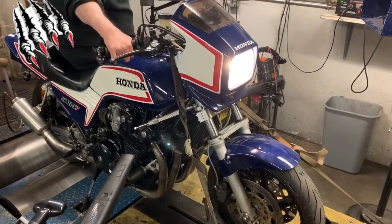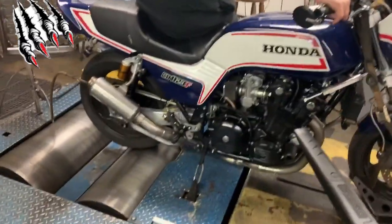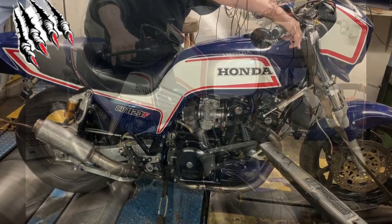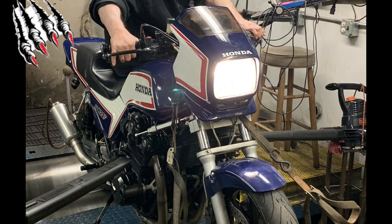If you couldn't tell, we were having trouble getting the back tire to hook up on the dyno. The cotton picking thing kept slipping — too much power, too much torque. But as we all know, there's never enough horsepower.